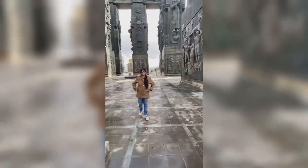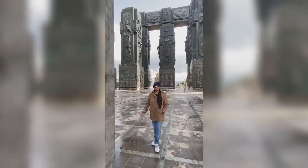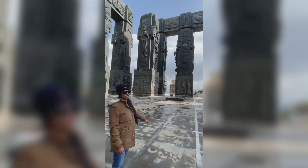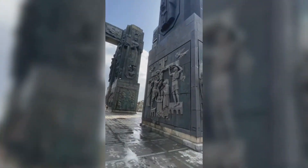As we walk ahead, we can see there are 16 columns here, and each one is about 35 meters tall. The fact is that this was never completed, which is really the sad part of it.